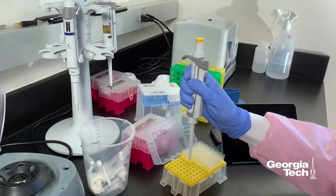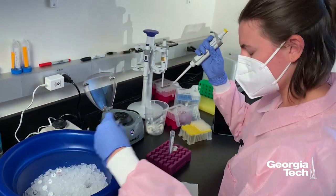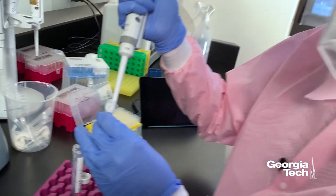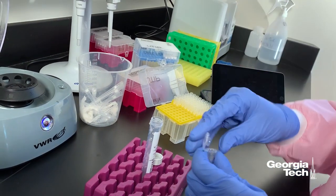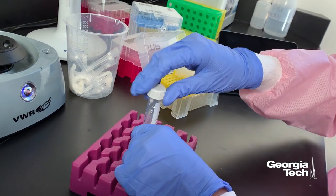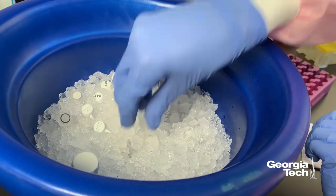This is literally where we make RNA in my lab. We have a small laboratory area designated for RNA production, and Hannah is in the midst of doing that now. She literally takes the DNA and the enzymes and mixes them up in a tube, and then we shake them and incubate them for usually a couple of hours to overnight. That's the first round of production.